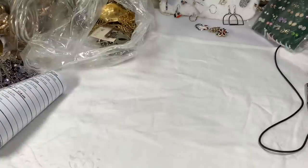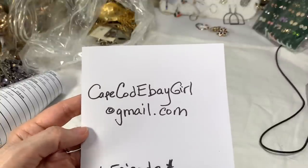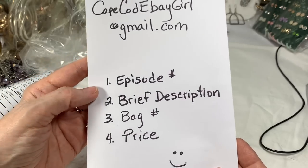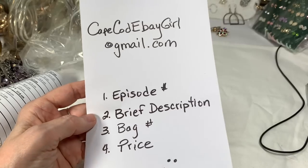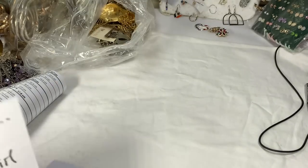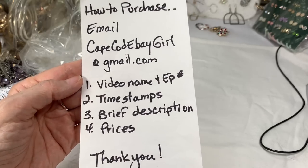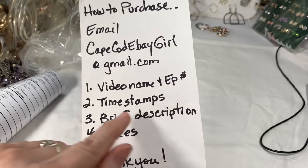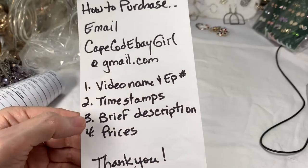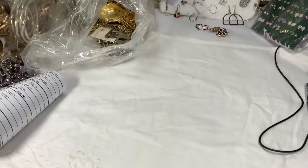We still have an awful lot to go through. If you see something you'd like, you can email me at capecodebaygirl@gmail.com. Please include the episode number or the video and episode number, a brief description. Same thing — capecodebaygirl@gmail.com. Please send me four things: the video name with episode number, the time stamps of when your pieces show, a brief description of those pieces, and the prices that I've given. Thank you so much.